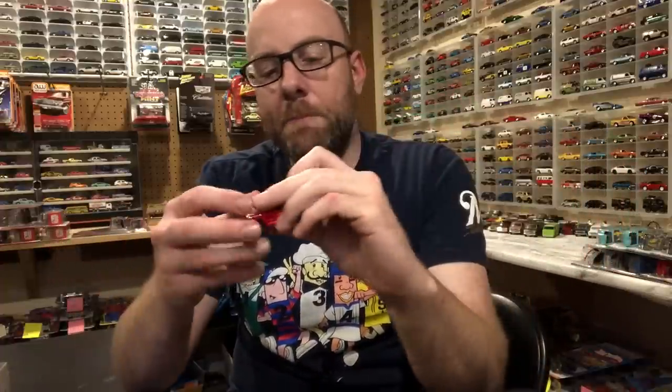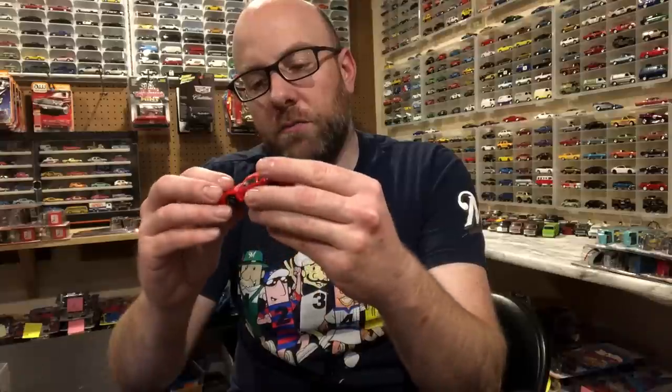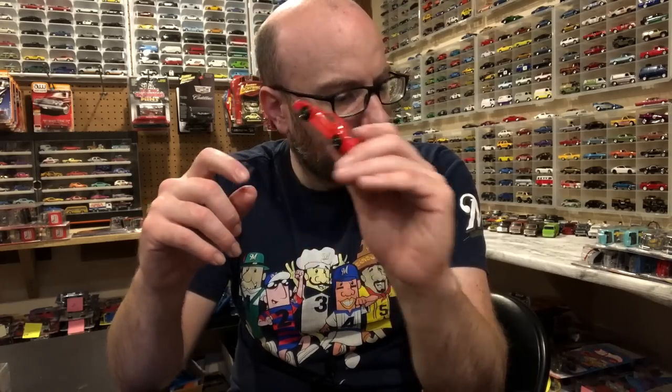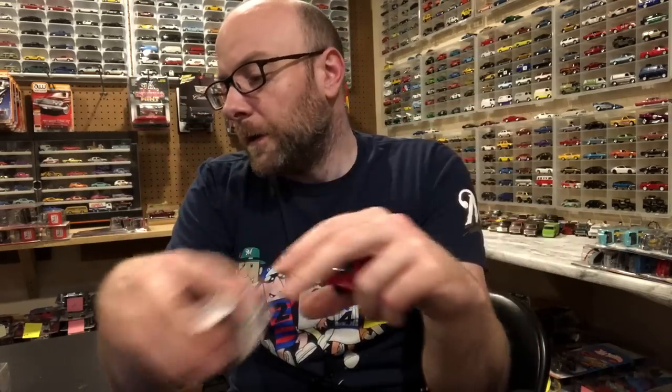He also gave me this cool Majorette Ferrari F40, which is pretty awesome. I think I might already have it — I'll have to check. He also included a Lancia, which I do already have, so that will probably get paid forward to somebody local. We're going to have a diecast meet this month — I'm super excited for that. We're doing some social distancing, everybody's encouraged to wear masks, keeping it as safe as possible.